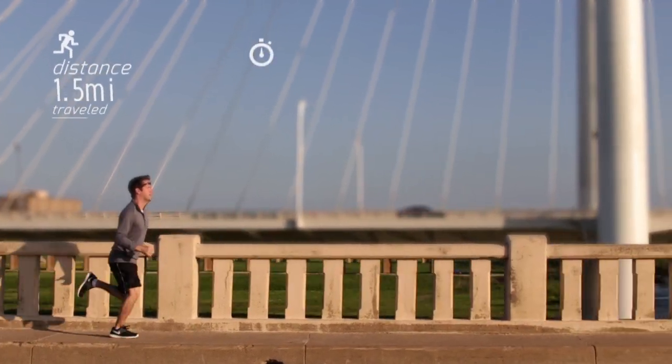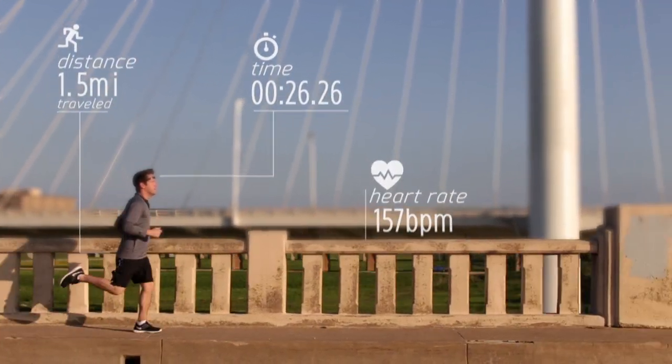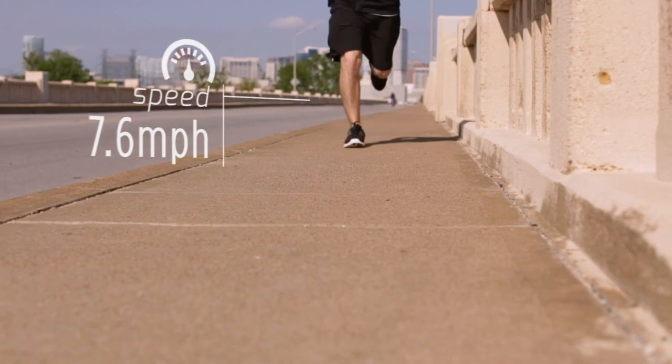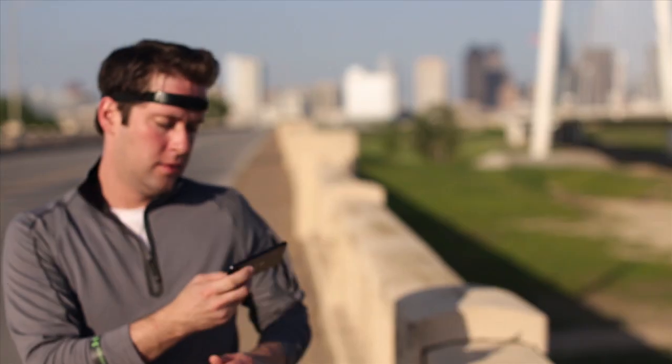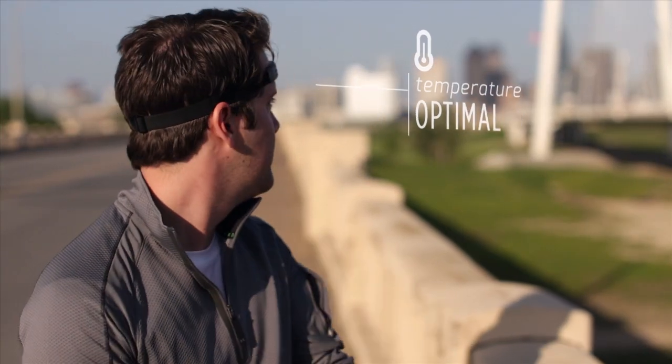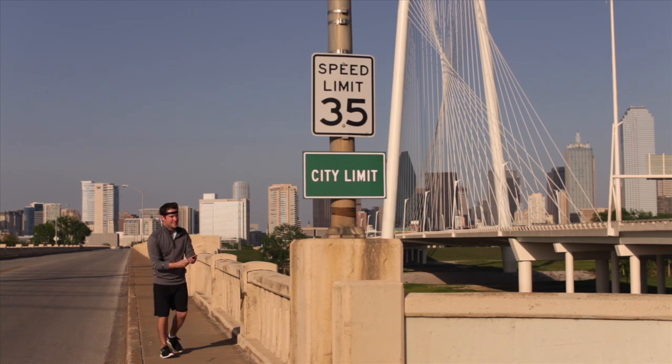No more guessing. No more overworking. You'll know exactly when you're performing in your optimal zone simply by looking down. It's customized to you. Using this knowledge will immediately improve your workout and improve your body's performance. Now you can free your body, open your mind, and go beyond your limits.